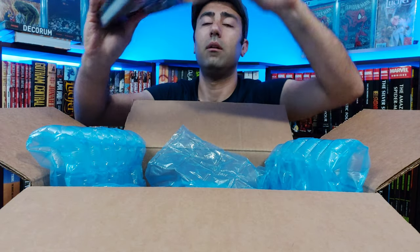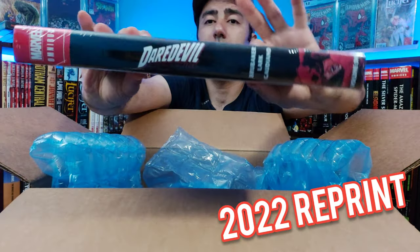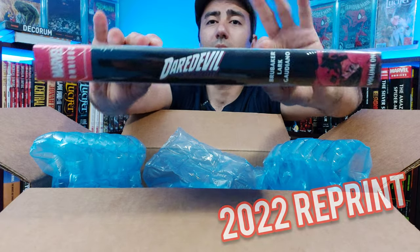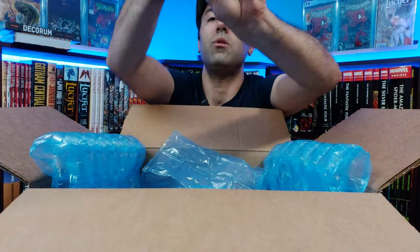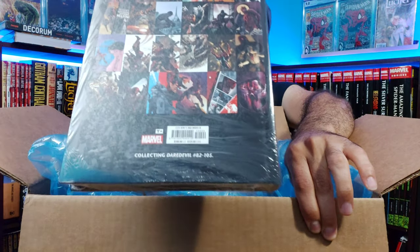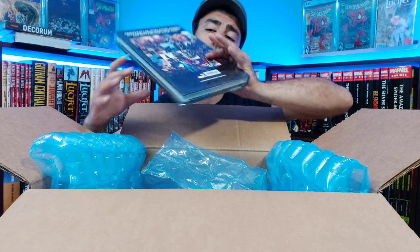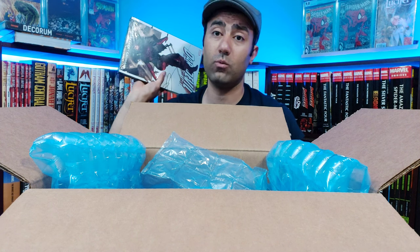Wow, this is thin. We have Daredevil Volume 1 by Ed Brubaker. I've read this previously — awesome. Collecting Issues 82 to 105. I did sell off my trade paperbacks in anticipation for this Omnibus because it is a great run. I do like Brian Michael Bendis' run a little bit more, but this is still really good.